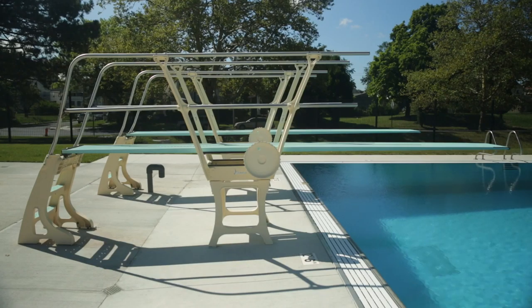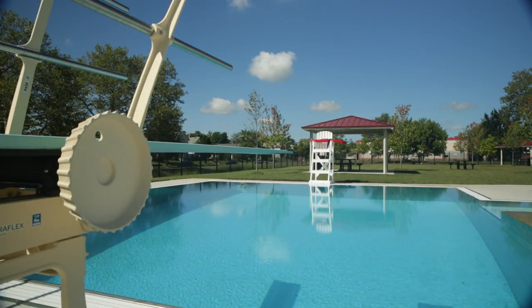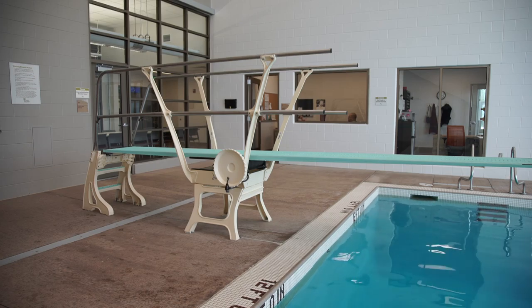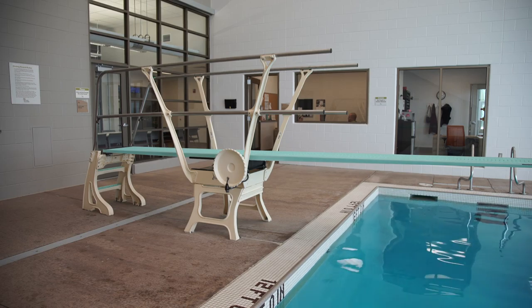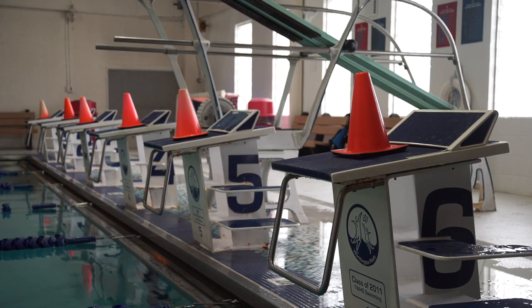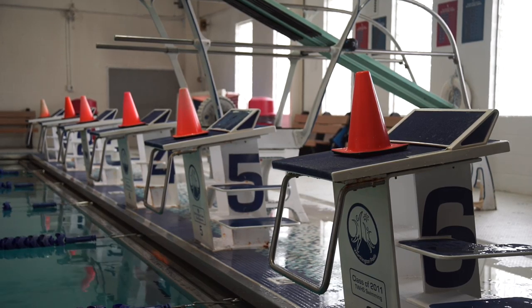Additionally, facilities with recreational diving equipment must have a specified lifeguard to observe the diving area. Except for competitions, training, and events, recreational diving equipment must have either a fixed or adjustable fulcrum locked in the forward-most position at all times. Starting blocks and diving platforms also cannot be accessible or used unless a coach or instructor is physically present and available to observe their use.